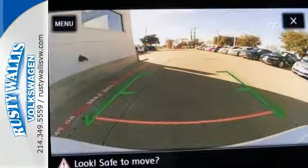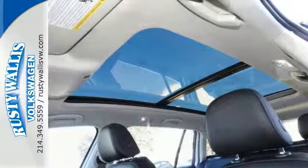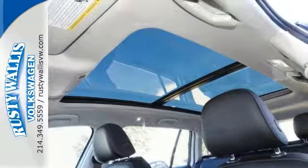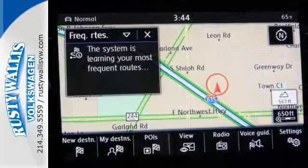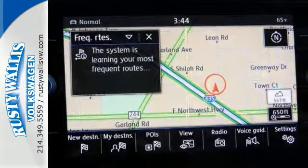Features on this one include the 4Motion all-wheel drive system, a backup camera and Bluetooth, climate control, heated seats, an adaptive cruise control system, and it even comes with a moonroof, keyless start, and navigation.